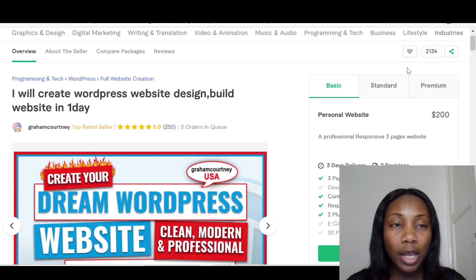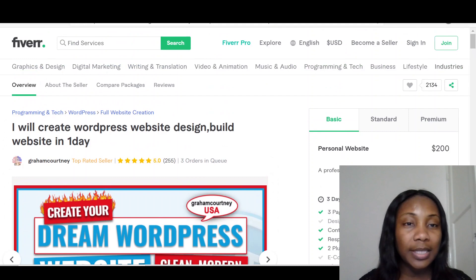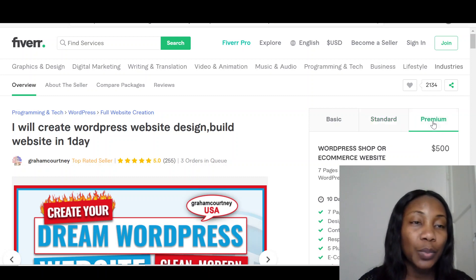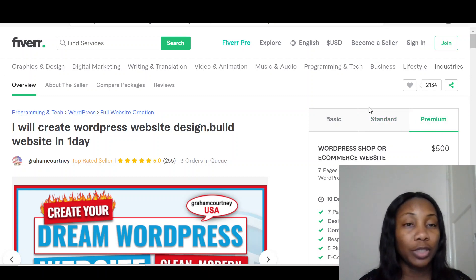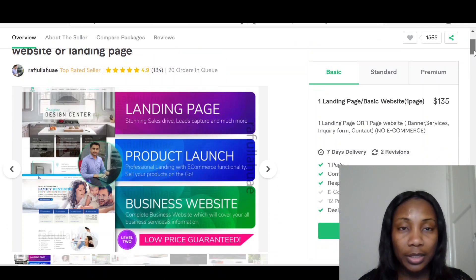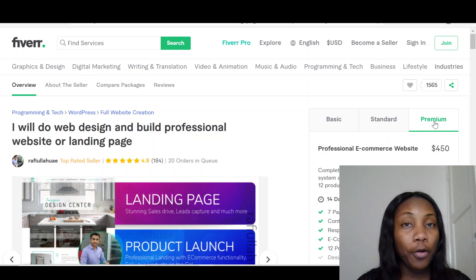First, I'll take you to Fiverr and let's see how much it costs to build a website. So this is a basic Fiverr website. It says personal website for $200, and that is the basic one. Then you've got the standard one for $300 as well as the premium for $500. That is the first one. I'll take you to another campaign. This person is doing the basic for $135, the standard for $280, and then the premium for $450. So just imagine how much you're saving.